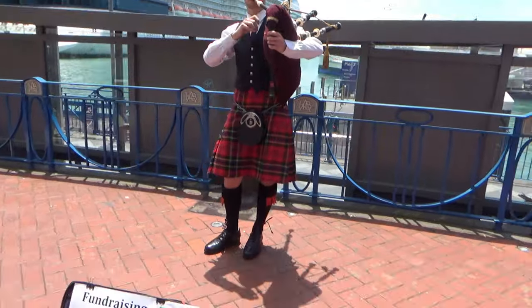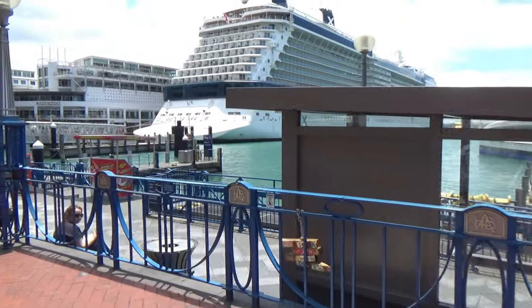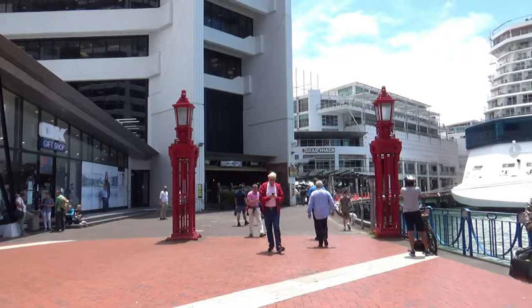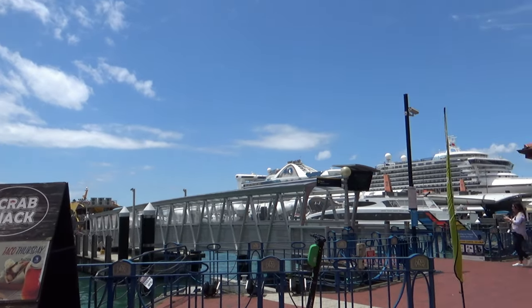The tour lasted 1.5 hours. I saw Rangitoto Island, which is a volcanic island. Some other places I saw were Devonport's historic naval base, Bean Rock Lighthouse, Hauraki Gulf, and Auckland Harbour Bridge.